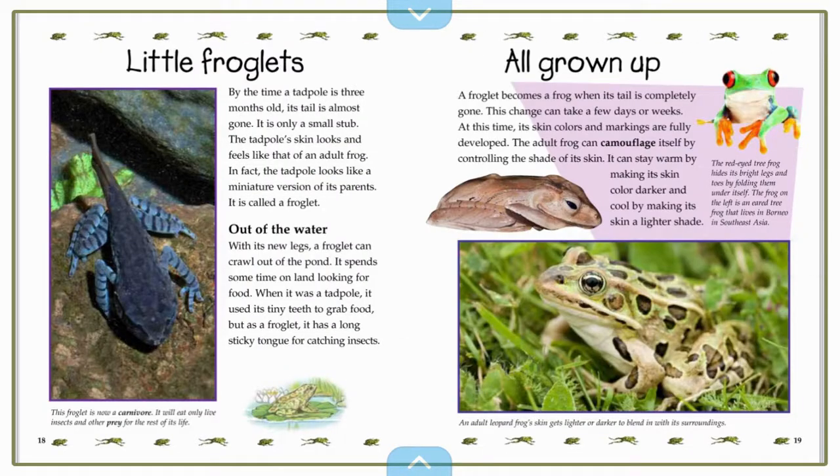Little Froglets. By the time a tadpole is three months old, its tail is almost gone — it is only a small stub. The tadpole's skin looks and feels like that of an actual frog. In fact, the tadpole looks like a miniature version of its parents. It is called a froglet.